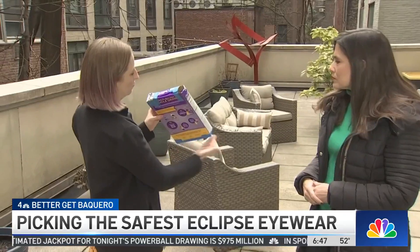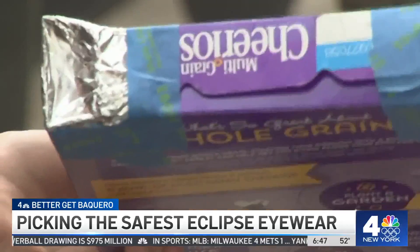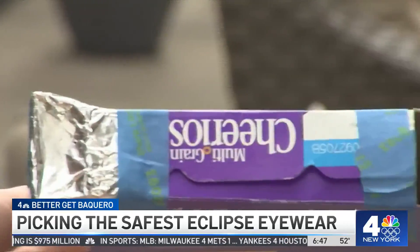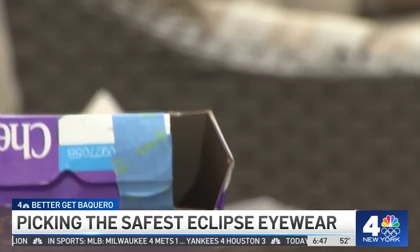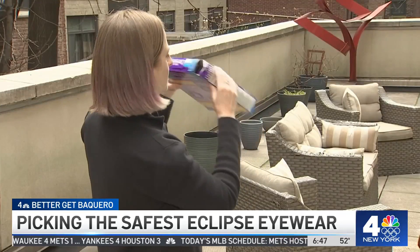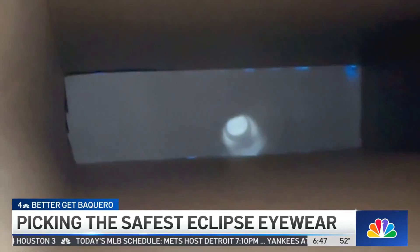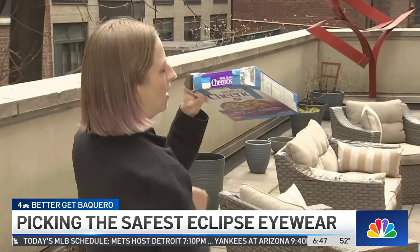Rice says you can take a cereal box and make a pinhole viewer for free. Put a piece of white paper at the bottom on the inside to make a screen, then cut two holes on either side. One hole you cover with aluminum foil and poke a little pinhole in it. The other side you leave open. With your back facing the sun, aim the pinhole at the sky.